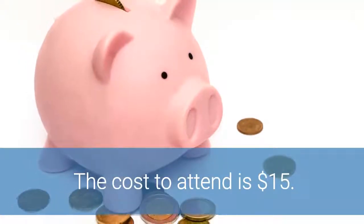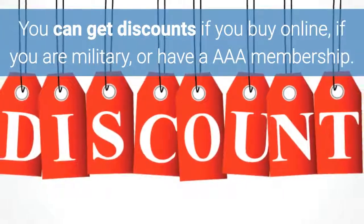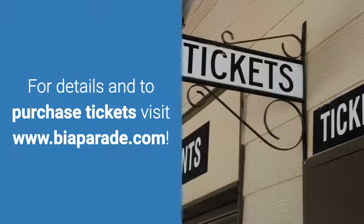The cost to attend is $15. You can get discounts if you buy online, if you are military, or have a AAA membership. For details and to purchase tickets, visit www.biaparade.com.